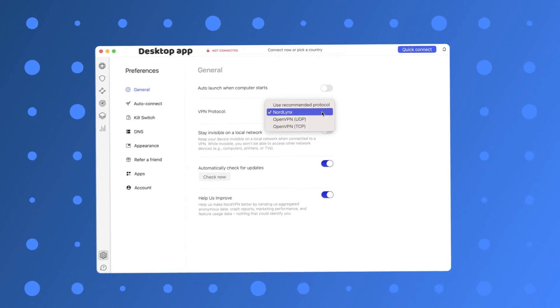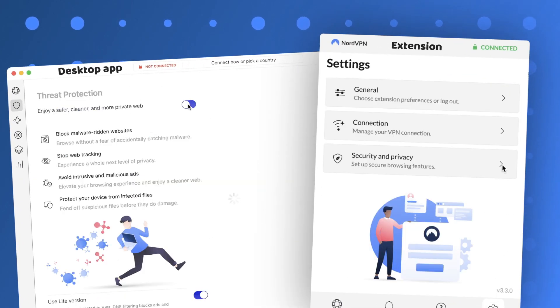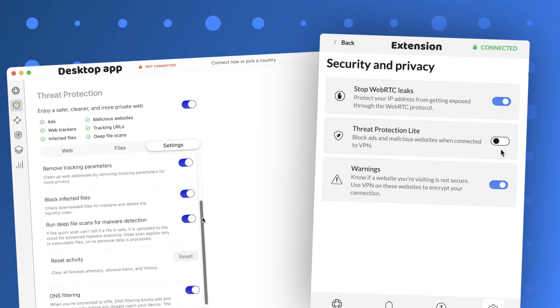To make things clear, VPN extensions are a lighter version of a VPN. They don't have such a high level of security and their encryption only covers browser traffic, not your entire connection. This is still perfect for streaming or day-to-day browsing, but if your concern is security, you should stick with the full app.